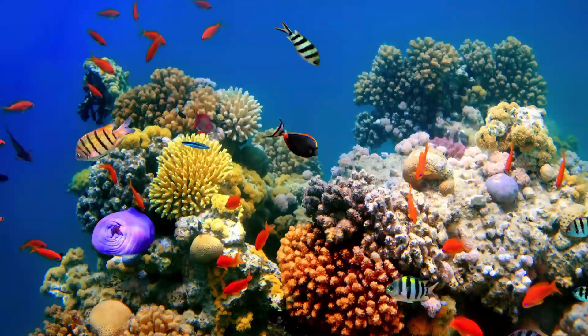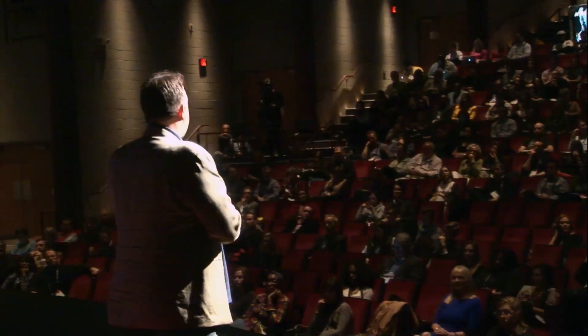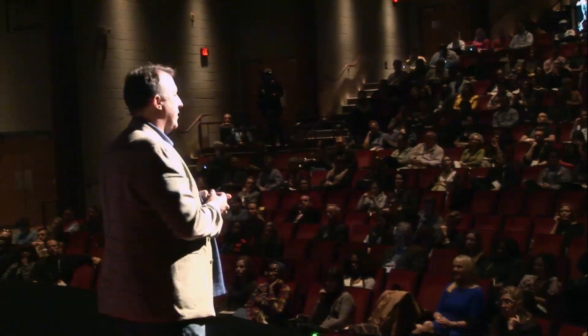Coral reefs are the rainforests of the sea — or as marine biologists like to think about it, rainforests are the coral reefs of the land. A healthy coral reef is one of the most spectacular natural things you can experience, overflowing with color and more types of animal life than you can find anywhere else. And all of that diversity is a veritable goldmine of potential scientific discoveries, including the largest natural repository of pharmaceutical drugs that we can use in the fight against disease. The National Cancer Institute maintains a list of promising anti-cancer compounds, and right now, more of those candidates come from the ocean than anywhere else.